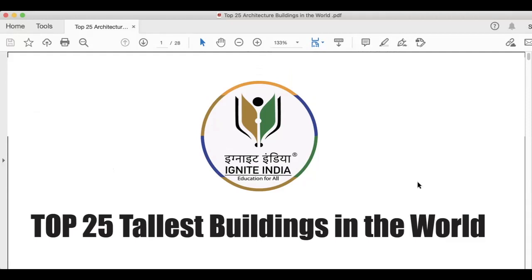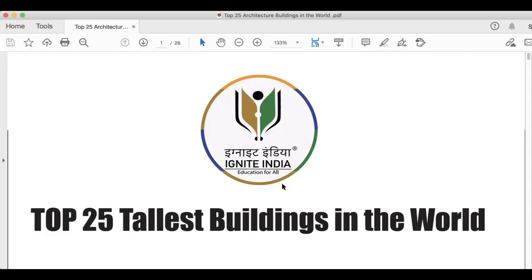Welcome to Ignite in your education. Today we are here with architecture GK, and in first attempt we have seen several GK-based questions. In this video we will quickly discuss about the top 25 tallest buildings in the world. These buildings are very important, so stay with us till the end. We have made a very short video for you and this will definitely help you in your second attempt.